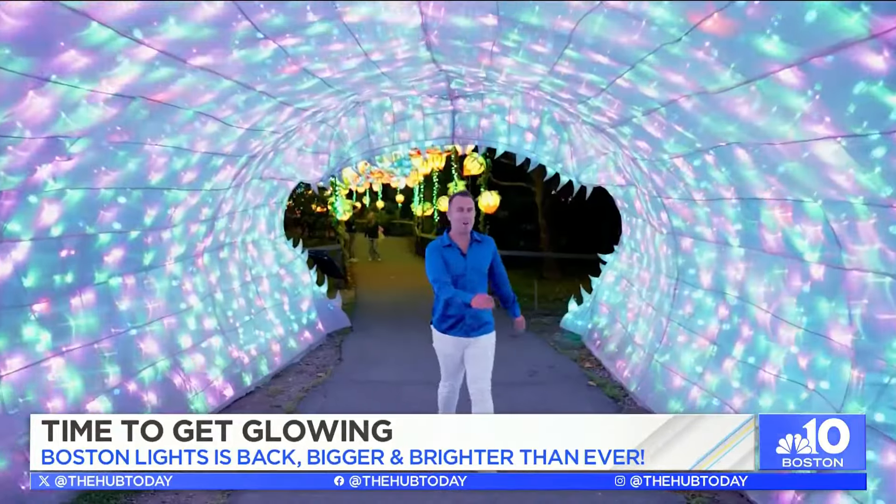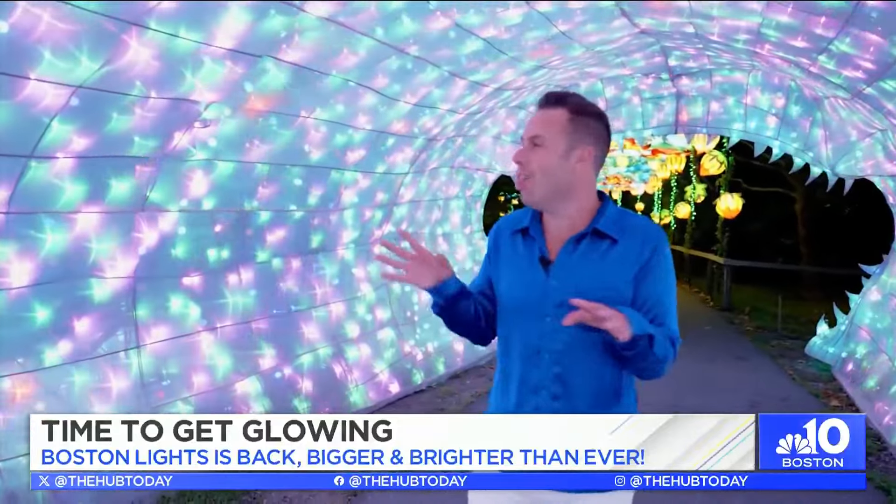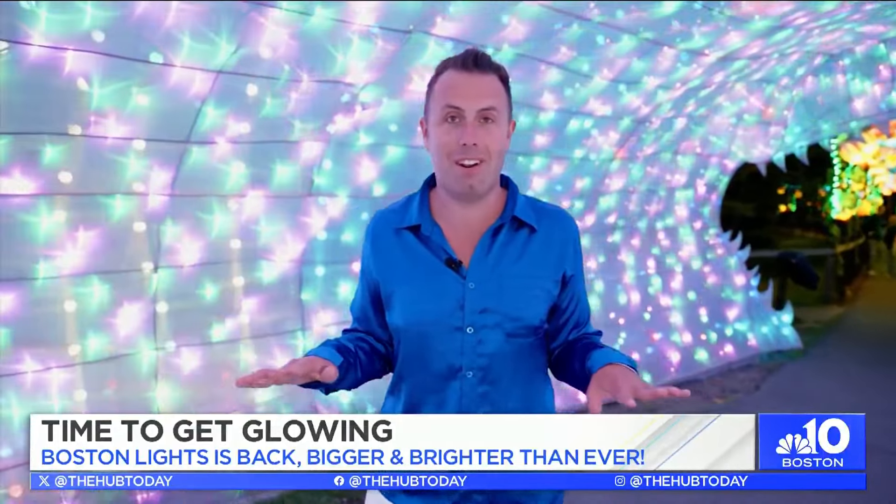We're halfway through our experience here at Boston Lights, and everywhere I look — to my right, to my left — it's truly magical. It's an experience like none other that I've experienced in my life. Let's continue our journey.